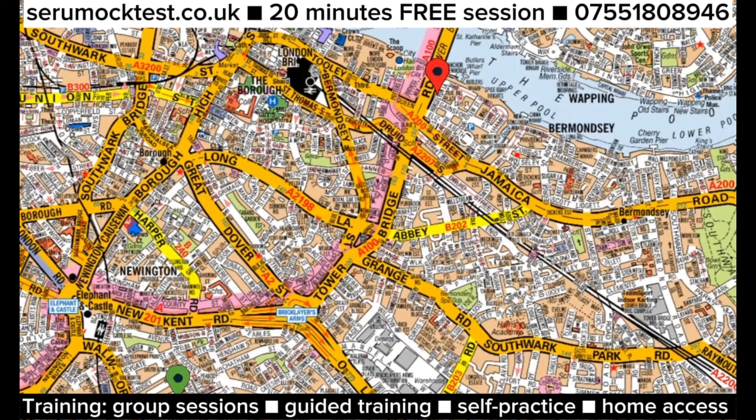This is another route planning for topographical assessment which came in the exam on the 30th of January 2024, reported on our YouTube channel. It's in the southeast of London, SE postcode area. It's a very simple route, but you just need to figure out how to get out from where you are — the rest is very simple and easy.